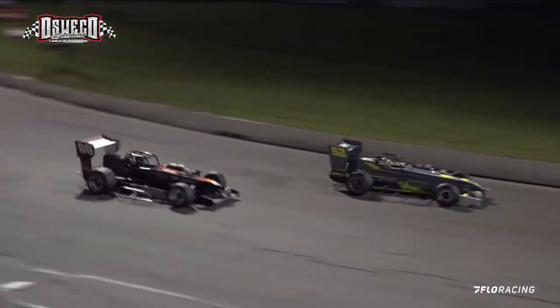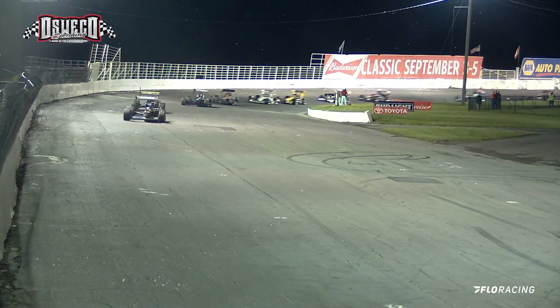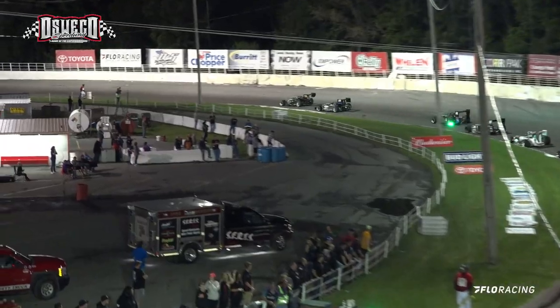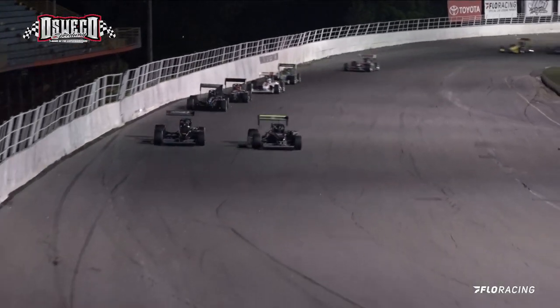Schulich running in second as they come off the corner. It is Danny Connors and the 98 of Tyler Thompson right behind the two leaders. Schulich not letting him get away. The 0-1 of Connors running in third, fourth is Tyler Thompson.